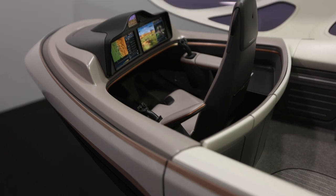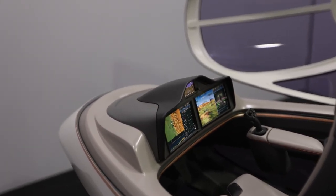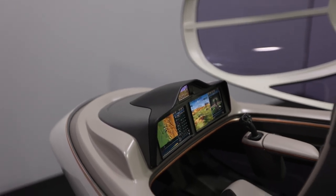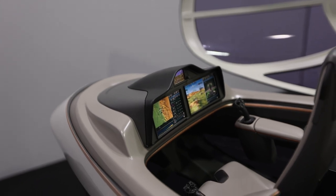It will be a single pilot operated aircraft. We have selected Honeywell Aerospace to do our avionics and flight control. We are very confident it will go very well, and that's the plan for most electric vertical takeoff and landing aircraft.